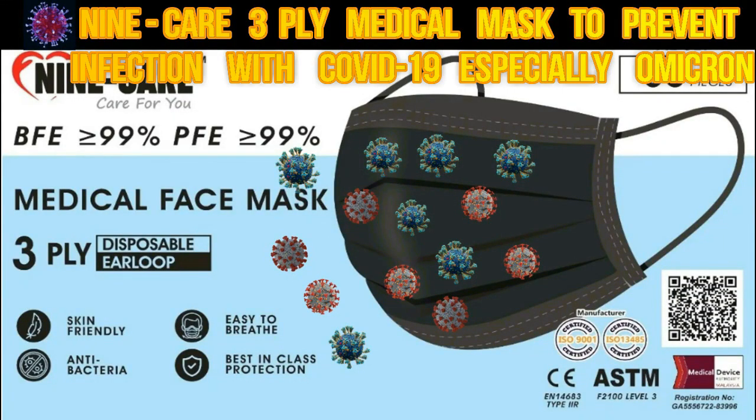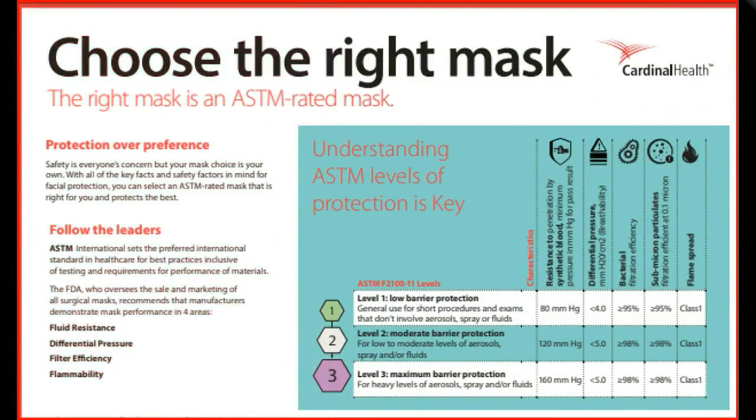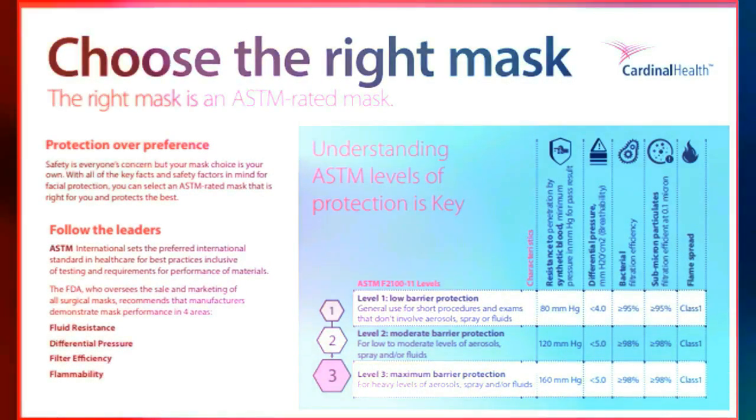9K 3-ply Medical Mask to prevent infection with COVID-19, especially Omicron. Omicron is spreading lightning fast, according to Cardinal Health. The right mask is an ASTM rated mask, which offers a higher level of protection.